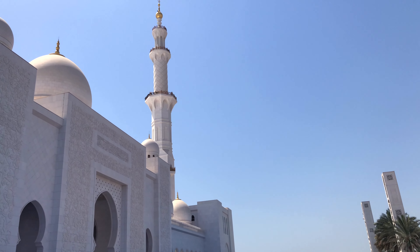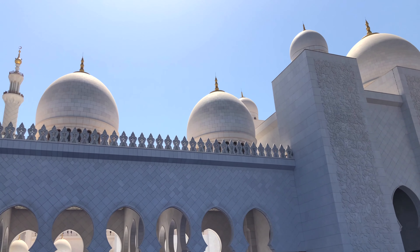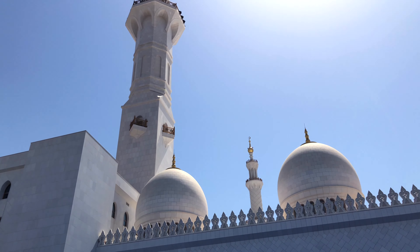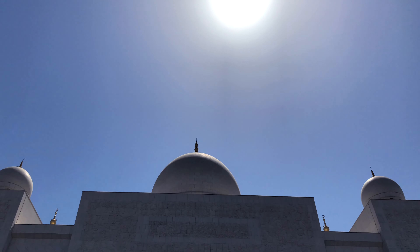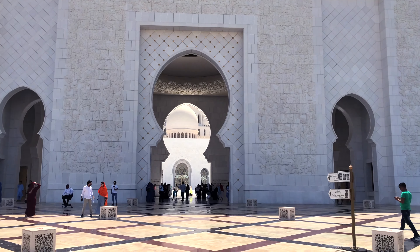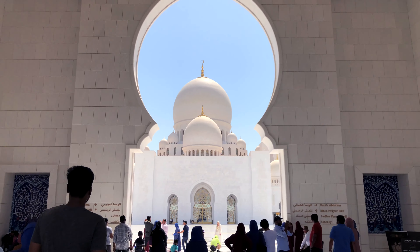This is the largest mosque in the country — it can accommodate 41,000 worshippers, built on 30 acres of land, designed by Syrian architect Yusef Abdelki. The mosque was planned in 1996 and completed in 2007. Now when you see the main entrance and go through it, you will see the entire mosque at one glance.